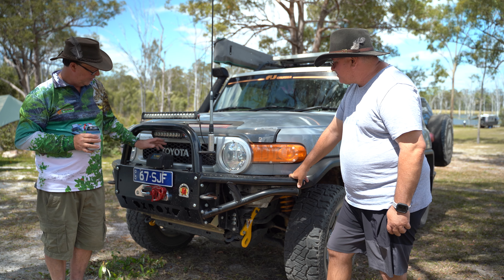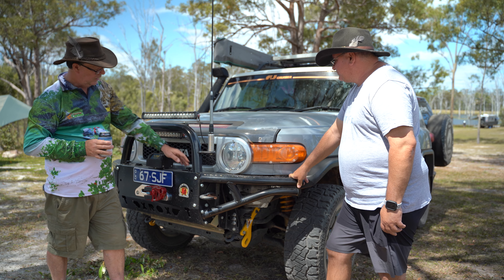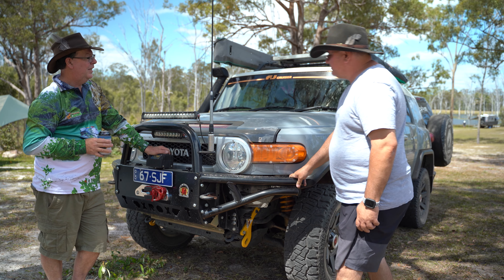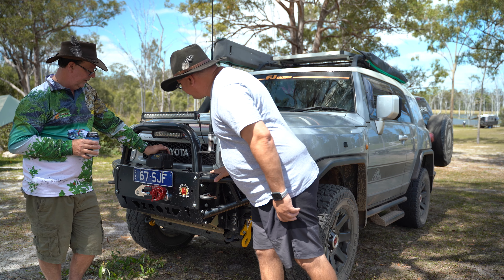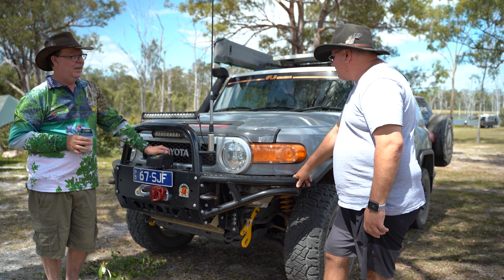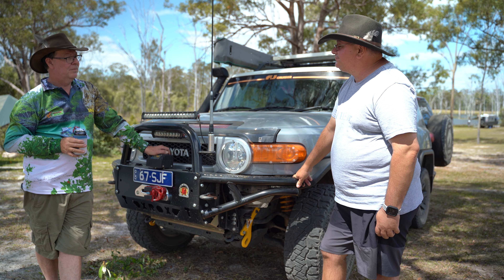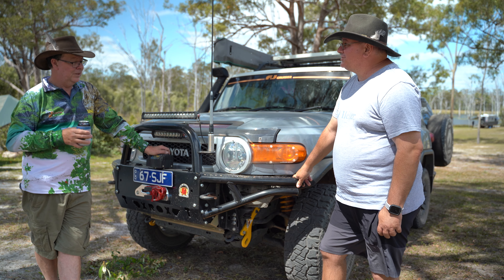When I got the bull bar fitted, I thought I may as well get a winch put on, so I had a VRS winch fitted. It's not remote control, but you can buy one for it. I just have the little controller that I plug in the top and the clutch is accessible down there. I think it was 1,800 pounds. VRS is a pretty good brand. Most people with winches don't use it that much unless doing really extreme off-road driving, but every three months or so I'll spool it out and wind it back in just to make sure everything's moving.